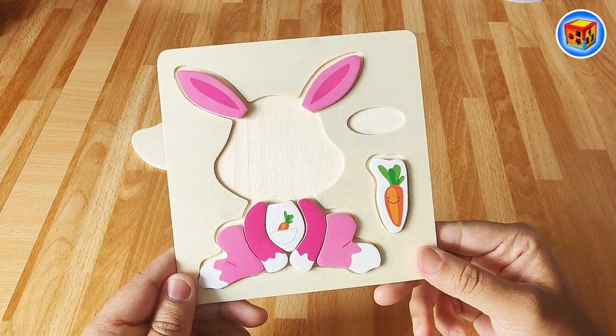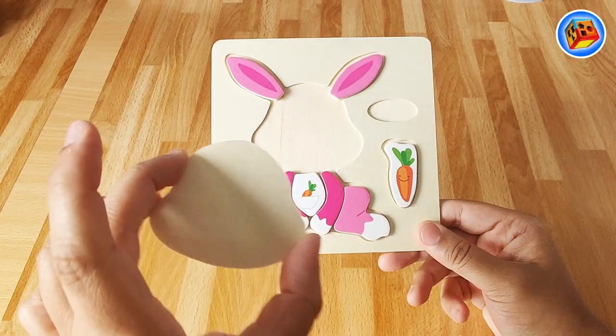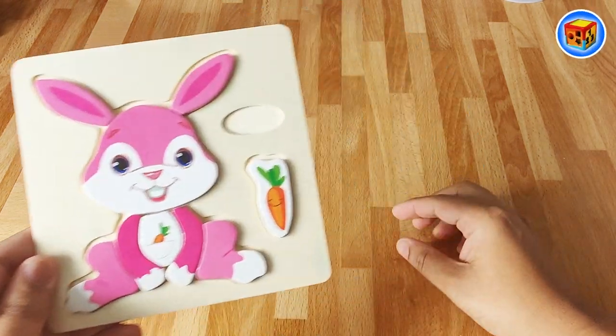Do you know what it is? I think I know what it is. We need one more piece to finish it - this piece over here. Let's put it down. Yeah, it's a rabbit! Yeah, a rabbit!